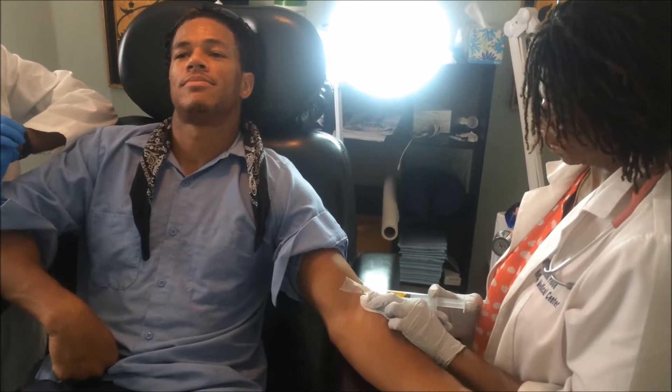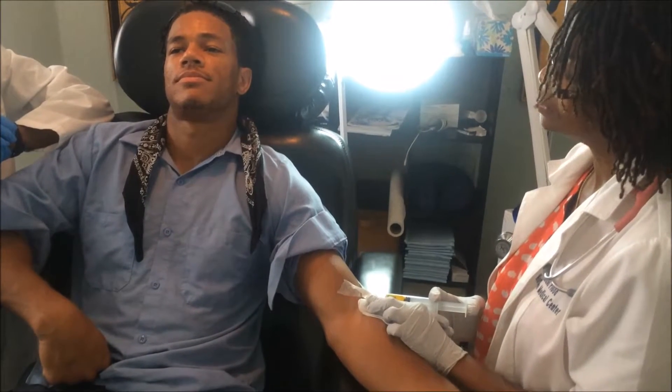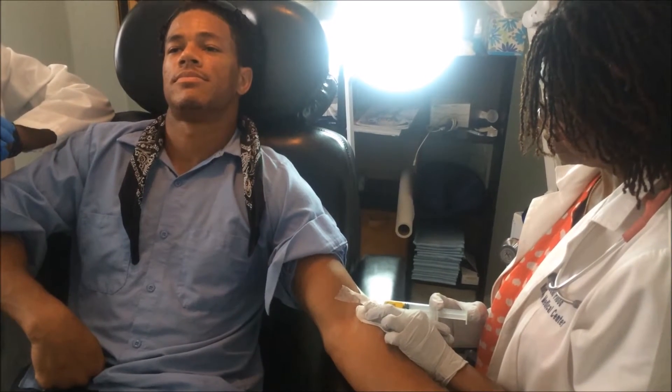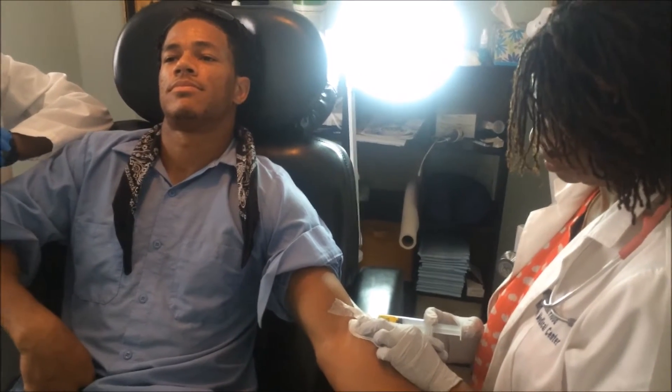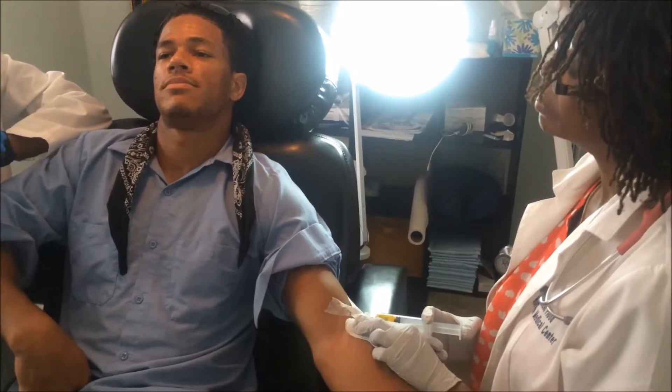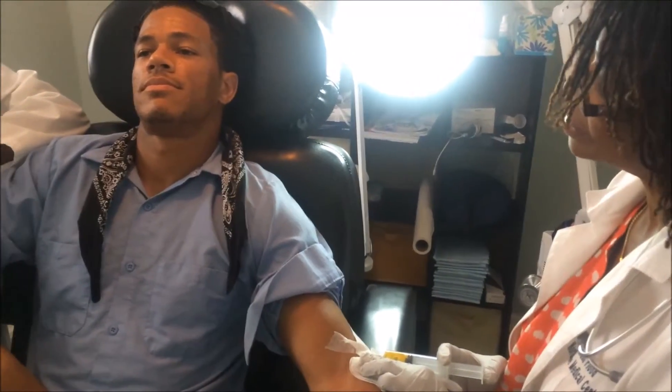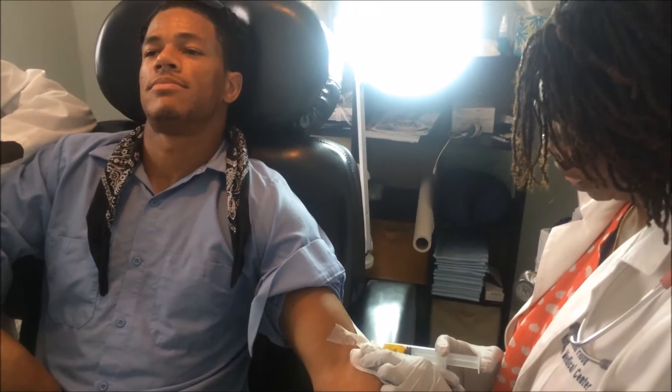We have a 25-year-old male coming in with cold symptoms: fever, headache, mental fogginess, runny nose, sore throat, and general lethargy or tiredness. He's hoping to have the Myers cocktail.